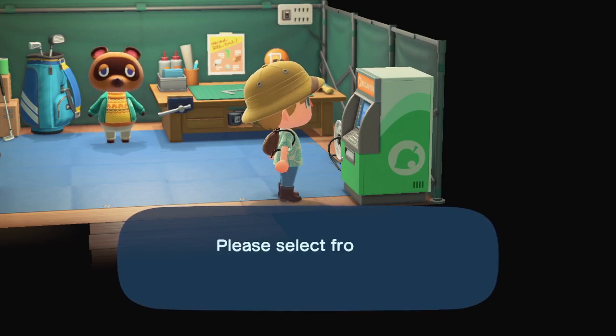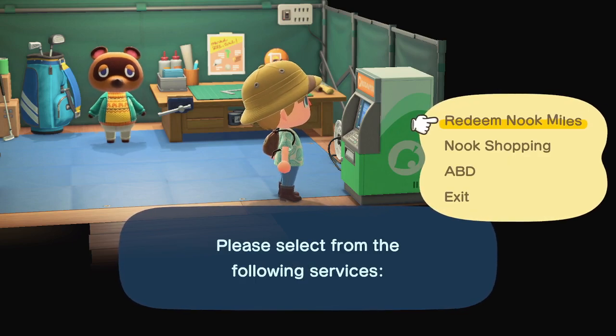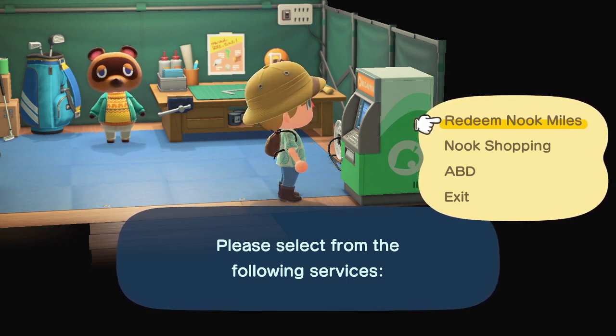Hey guys, MonkeyKinkHero here with another quick video for you on Animal Crossing New Horizons. Today we're going to talk about how to change your appearances and get new appearances in Animal Crossing New Horizons.